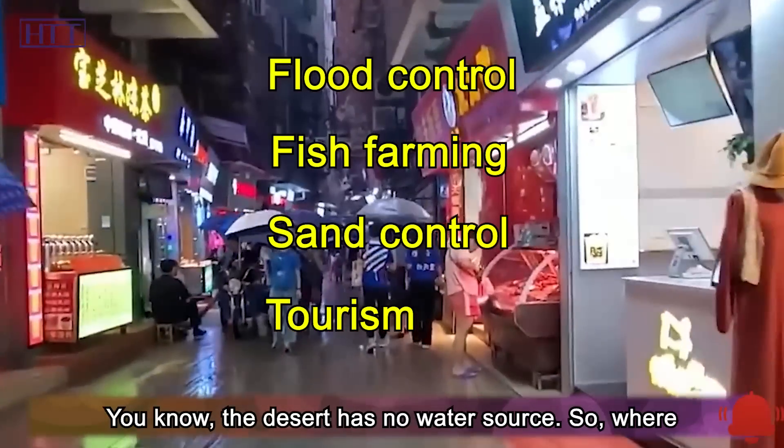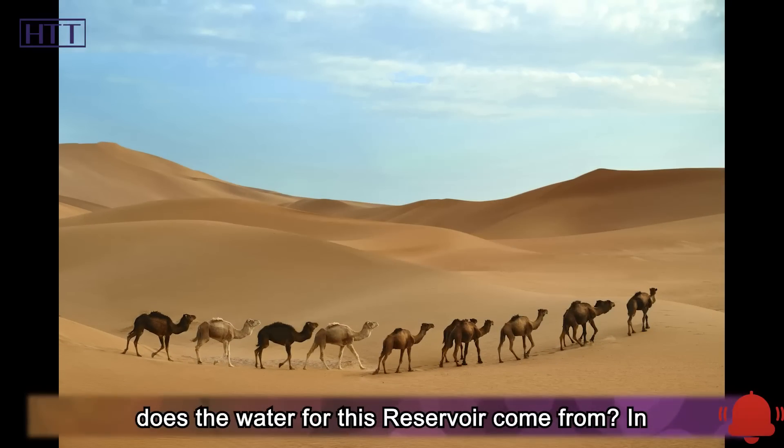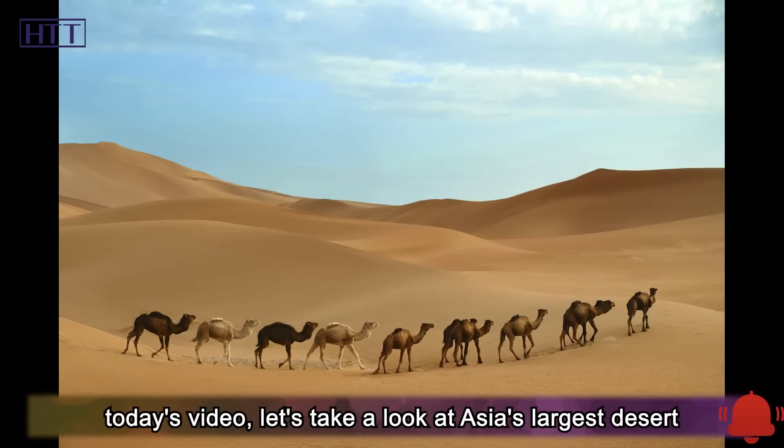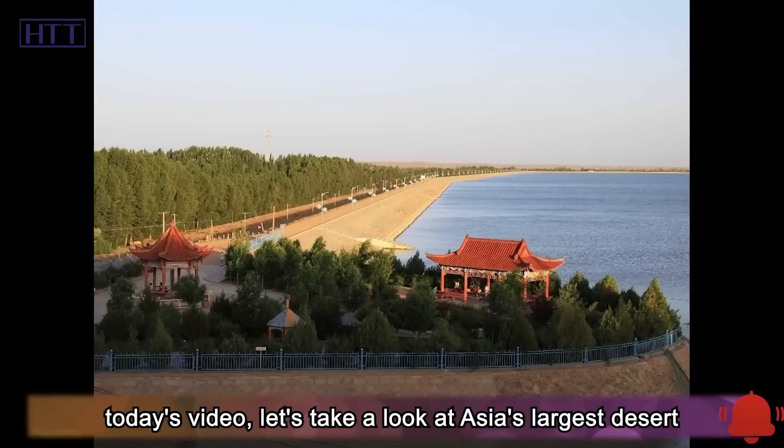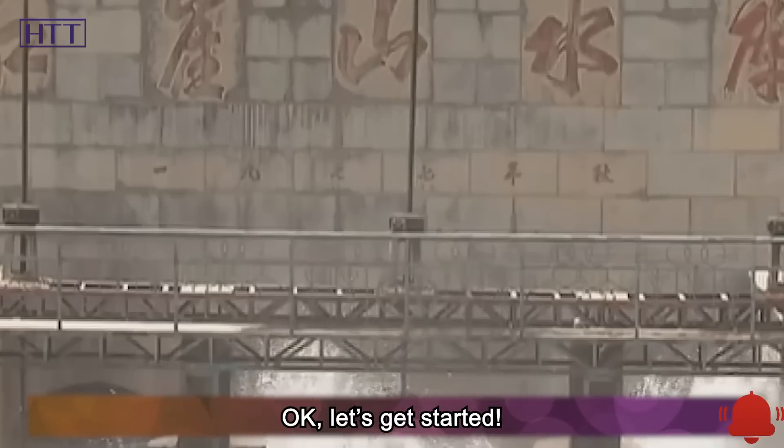The desert has no water source. So where does the water for this reservoir come from? In today's video, let's take a look at Asia's largest desert reservoir — a world miracle created by human hands.